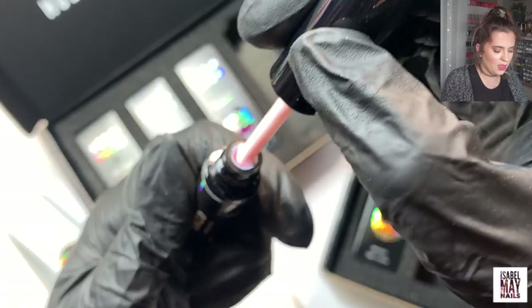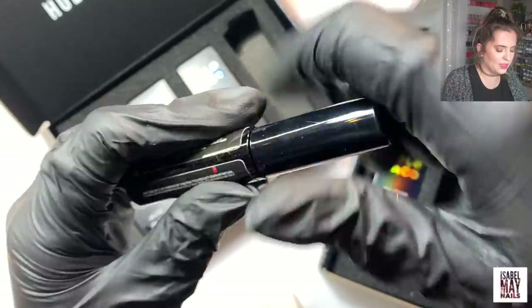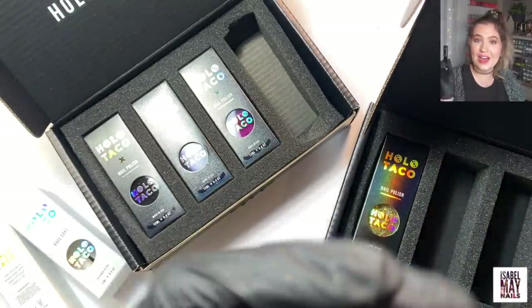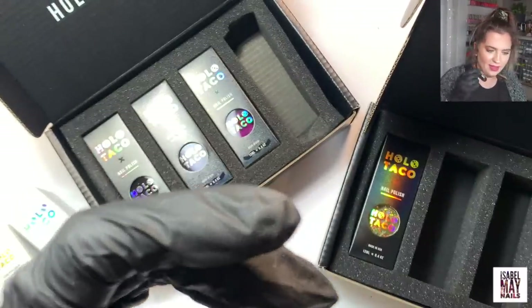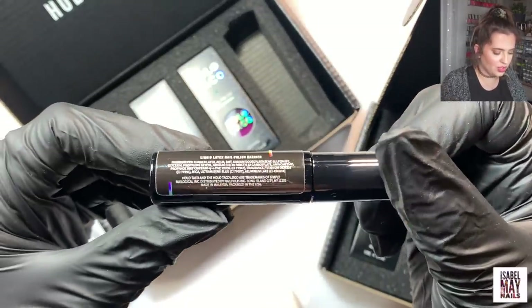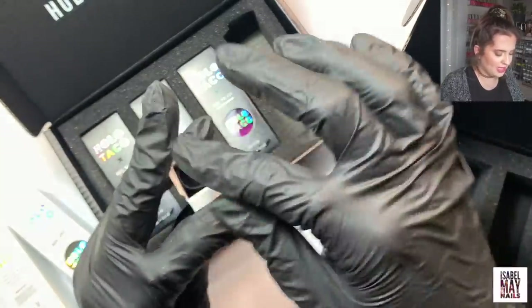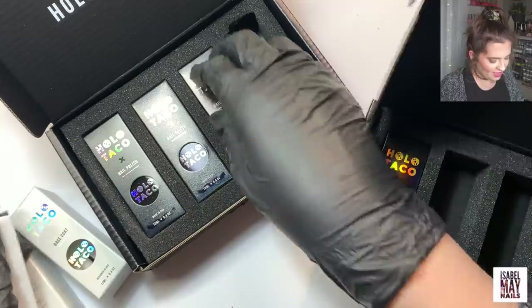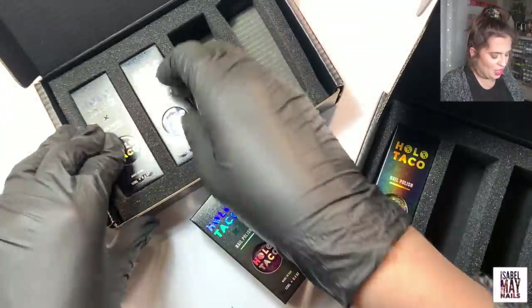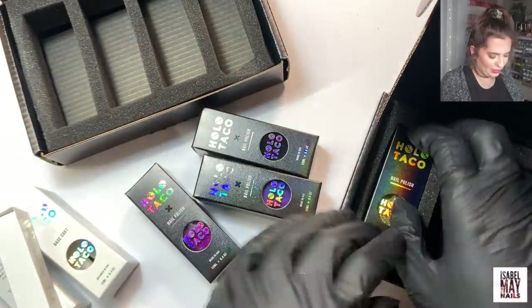I also got the Holo Taco protective peel — it's basically like a liquid latex that you paint around your finger and then peel off really easily. I already have one and just wanted a backup. It sounds like it's got a little metal ball in it so you can give it a proper shake so it doesn't set. I wanted a backup of that one.